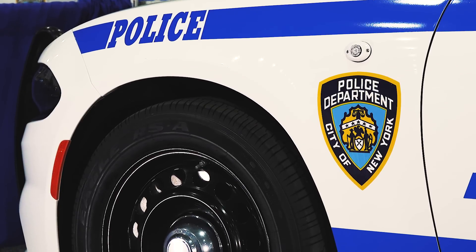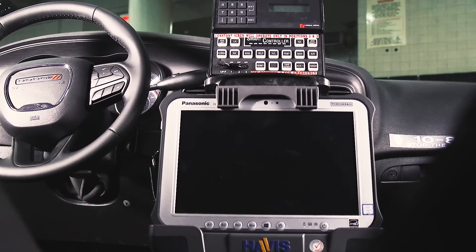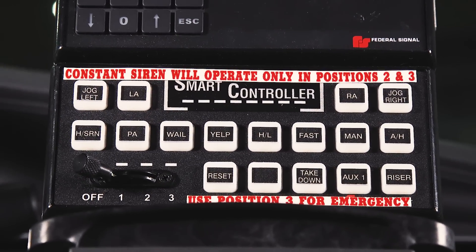This particular model is also all-wheel drive. The technology has evolved to the point that it's equipped with a laptop computer. It has a handheld radar unit. It also has dual LED spotlights on both sides.